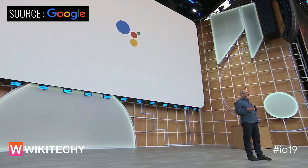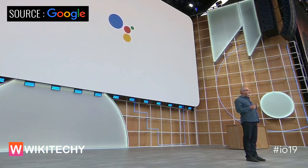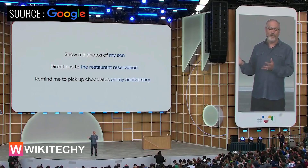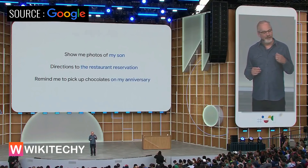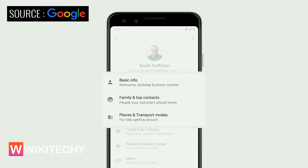Beyond your preferences, becoming more personal means the Assistant will better understand the people, places, and events that are important to you. If you've shared important people, places, and events with the Assistant, you'll be able to ask for things more naturally. And rest assured, you're always in control — you can edit or delete this information at any time in the updated You tab in Assistant settings.